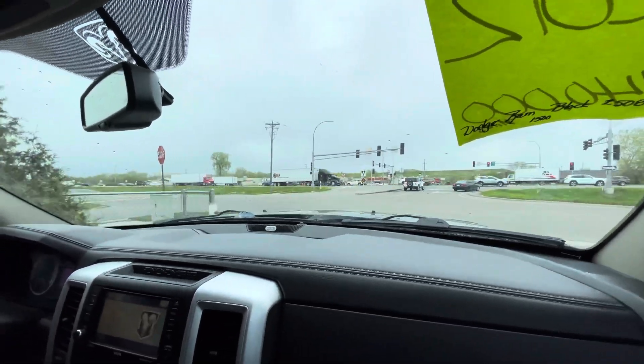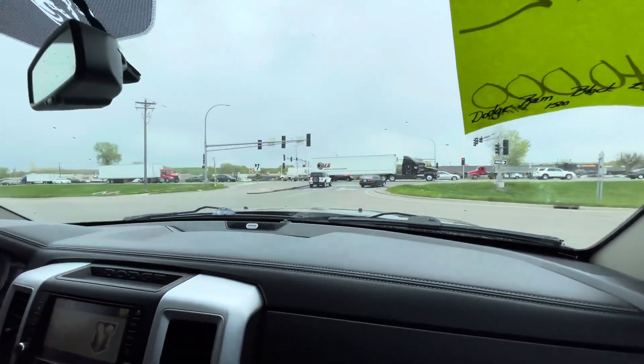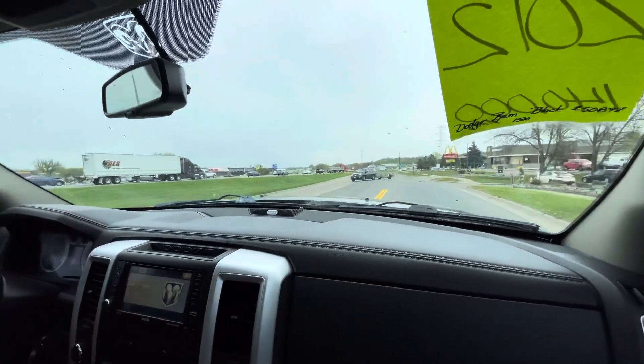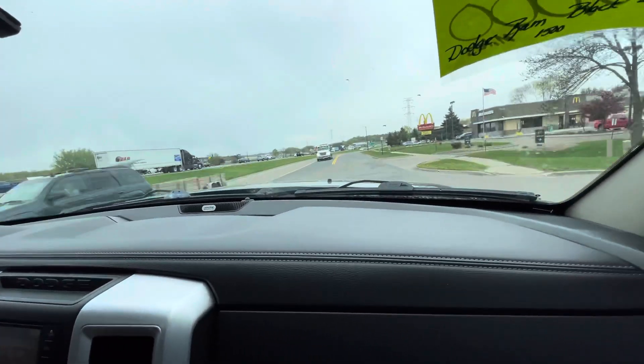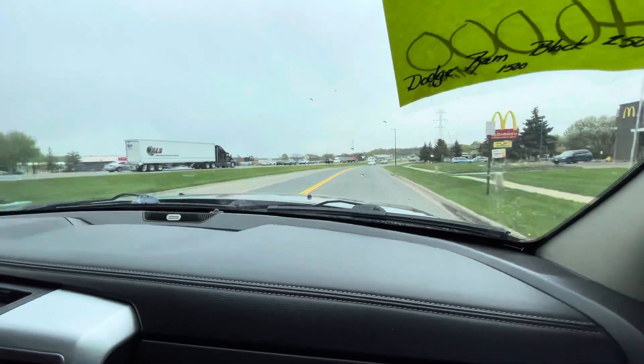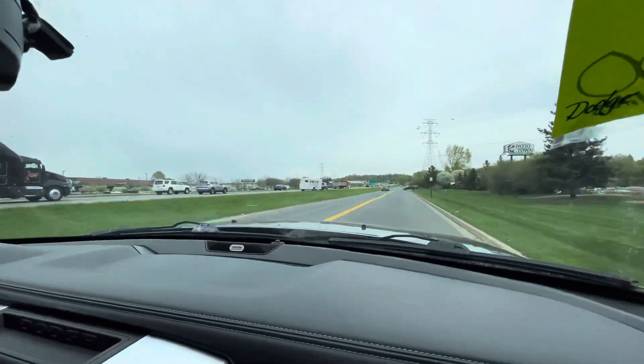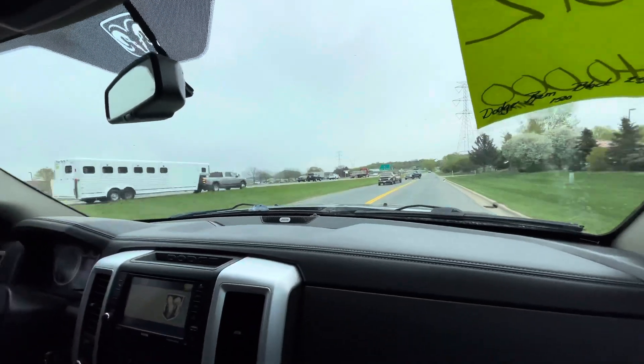So far so good — drives really good, not bumpy or anything like that. Gears go into gear with no hesitation, no transmission kicks, no hard shifts. Drives really good.